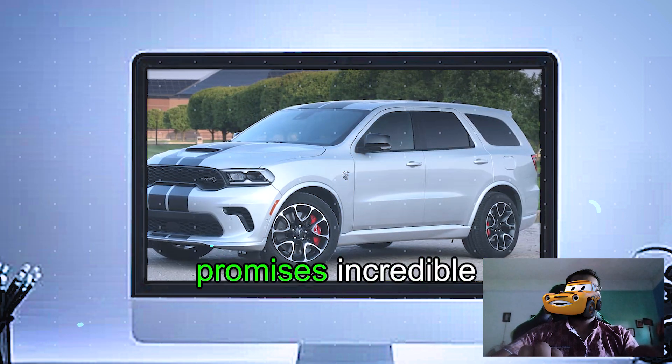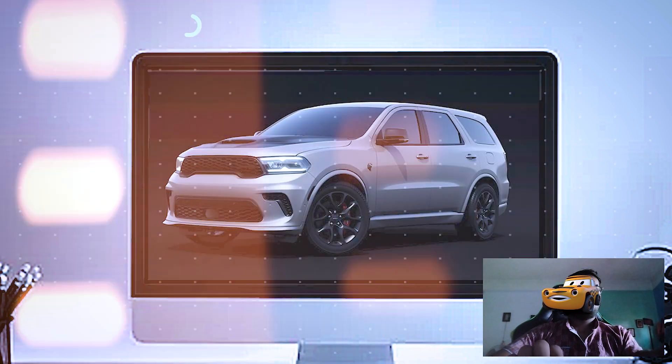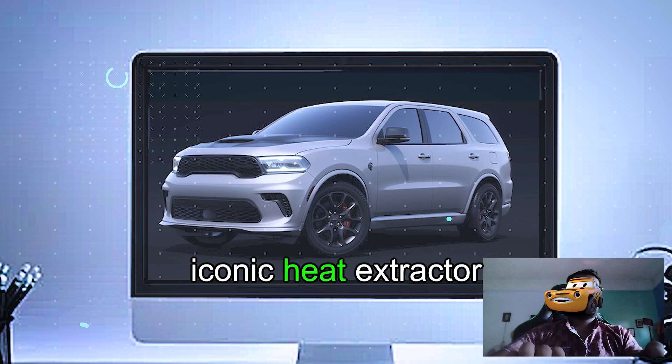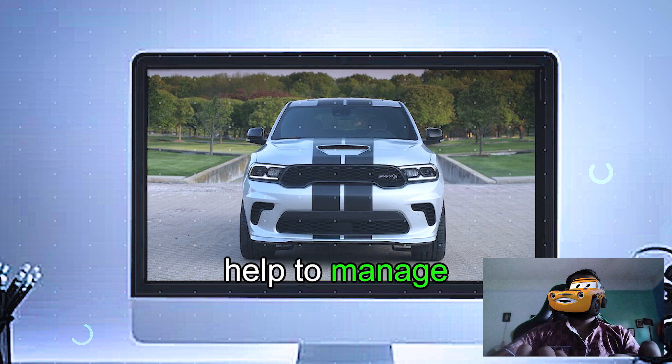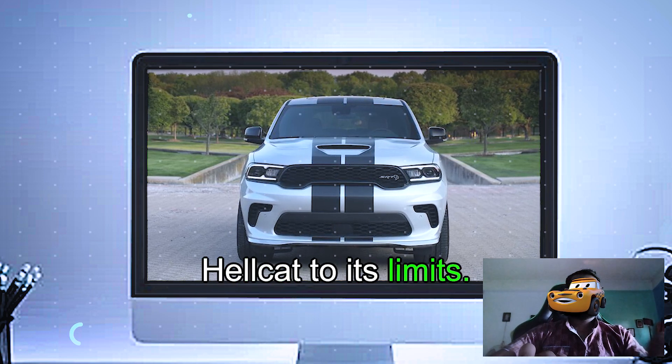It's a badge that promises incredible power and performance. The hood has those iconic heat extractor vents, which not only look aggressive but also help to manage engine heat when you're pushing the Hellcat to its limits.